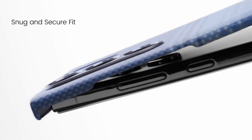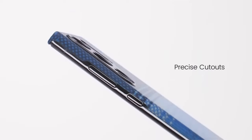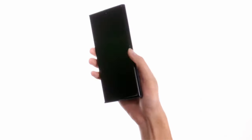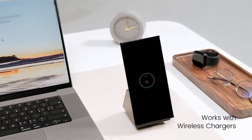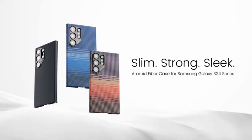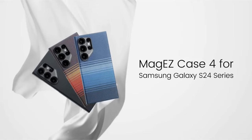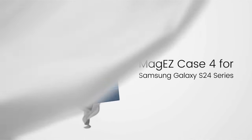Equipped with built-in MagSafe magnets and metal strips, it seamlessly attaches to Pitaka MagSafe wireless chargers, supporting wireless charging and PowerShare. Note its incompatibility with Apple MagSafe chargers due to the Samsung Galaxy's wireless power consortium. So guys, this was the video about the best Galaxy S24 Ultra cases. All the links are given in the description — do check them out. Thank you.